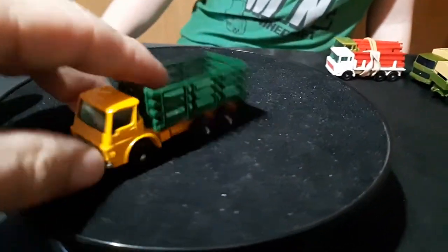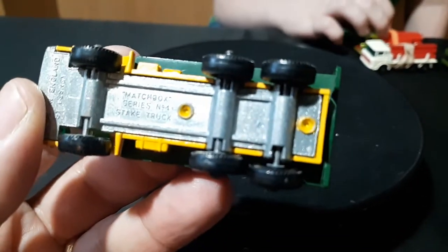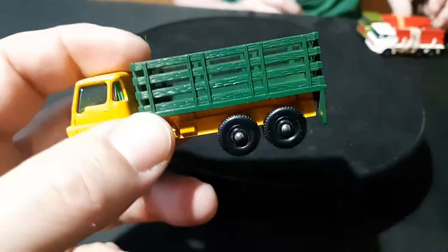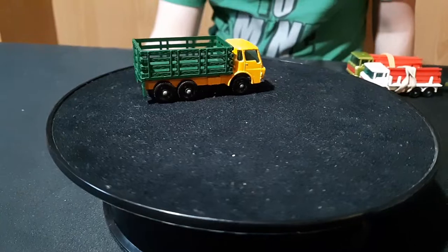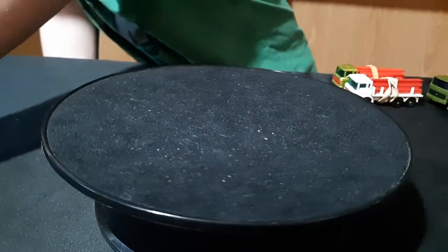And this guy here is an old Lesney. This is actually called just a Steak Truck — it's a Dodge, actually, it says Dodge across the front. When they put it in Superfast wheels, they put the cattle in the back of it, so I think of it as a cattle truck. But it's called a Steak Truck — this was before they put the cattle in it. So that's an older one, that's '68, '69.